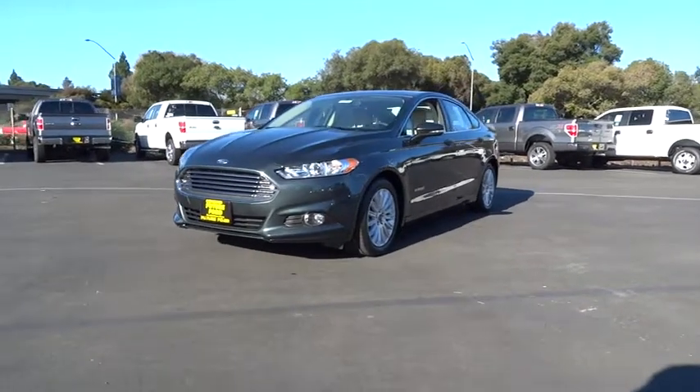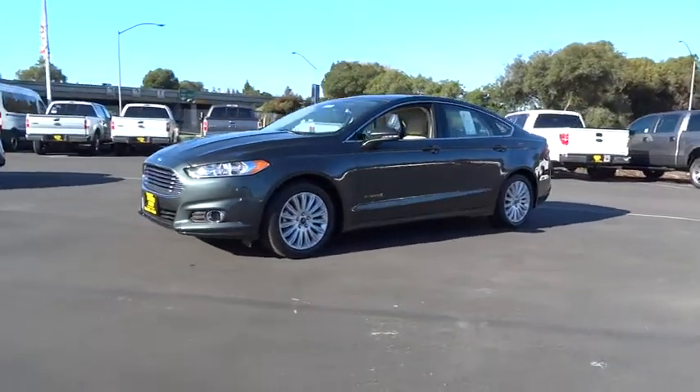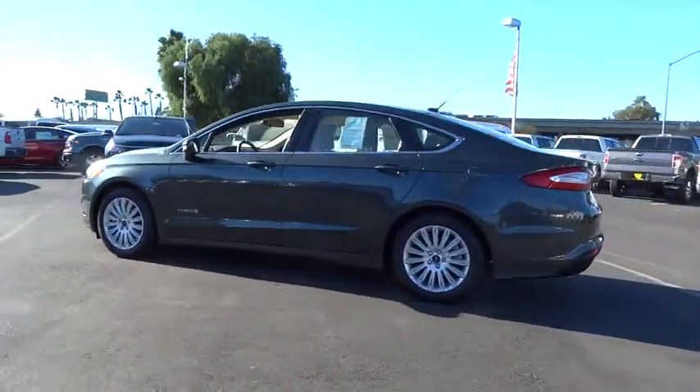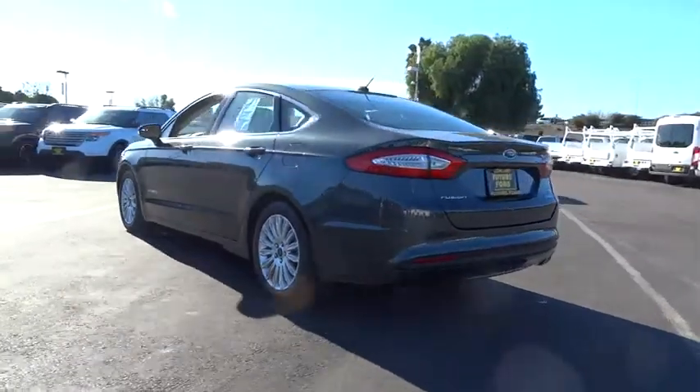The 2015 Fusion. You can have both impressive power and great economy in a Fusion, and it is priced below $35,000. Here are some of this vehicle's great options.